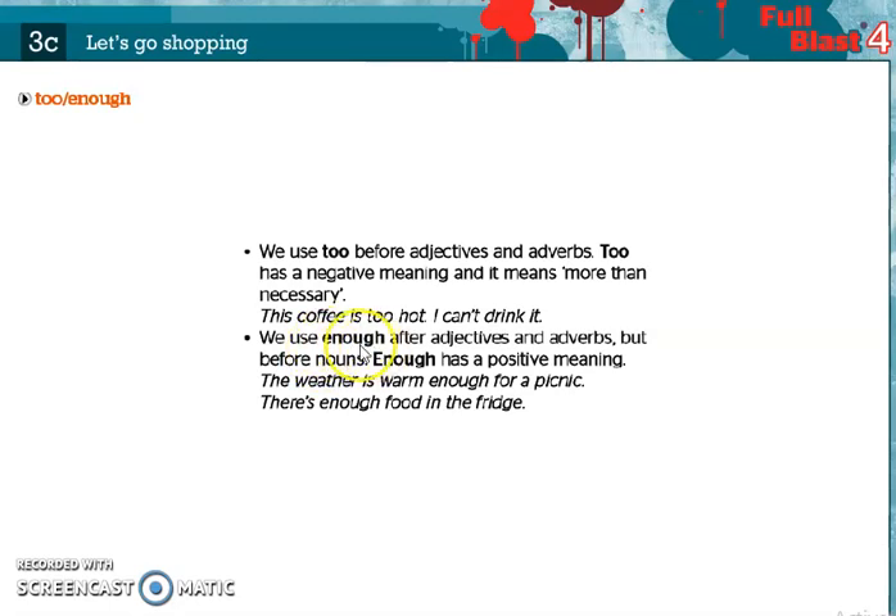What about enough? Enough comes after adjective or adverb. For example, 'The weather is warm enough for a picnic.' Also, enough comes before a noun. For example, 'There is enough food in the fridge.'